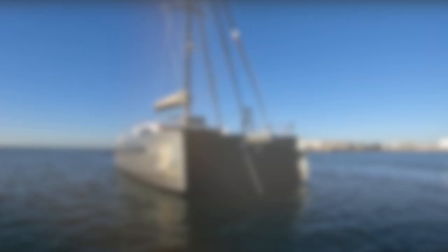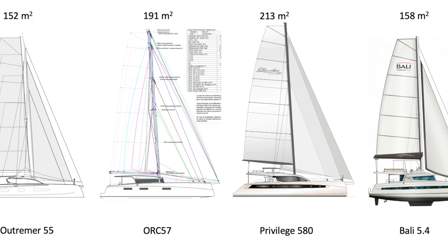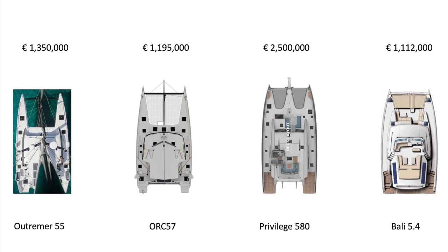Moving into the statistics, the Privilege 580 with its 213 square meter upwind sail area is really fantastic — you've got a lot of upwind sail area. You also have a lot of heft to move around. Moving on to the actual cabin top, you can see the comparative to the others.